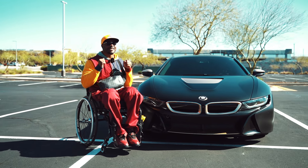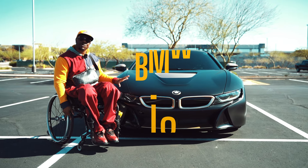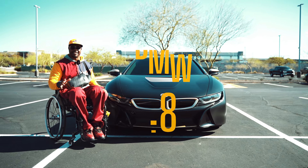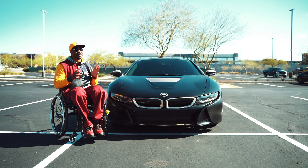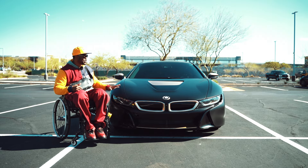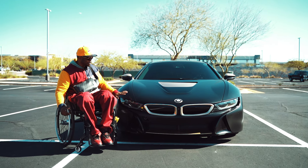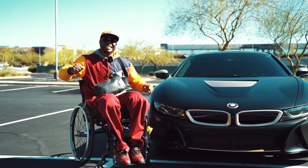What's good world! I'm excited for y'all today — we have a BMW i8, the electric hybrid vehicle. I'm gonna show you guys how a person in a wheelchair can use one of these beautiful $150,000 cars. Let's go!